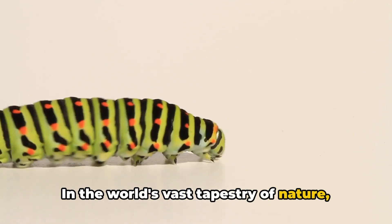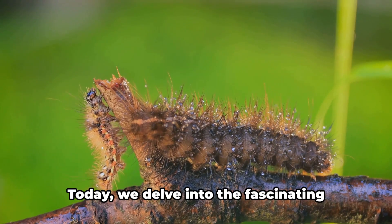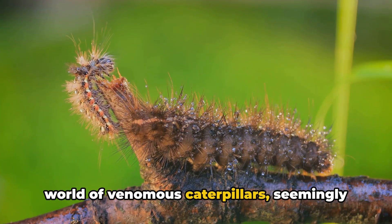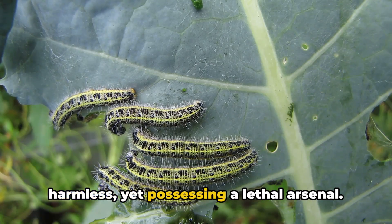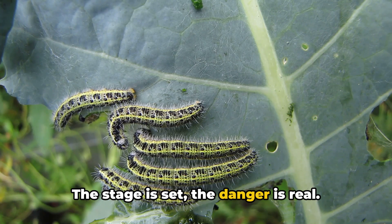In the world's vast tapestry of nature, some of the smallest creatures pack the deadliest punches. Today we delve into the fascinating world of venomous caterpillars — seemingly harmless, yet possessing a lethal arsenal. The stage is set, the danger is real.